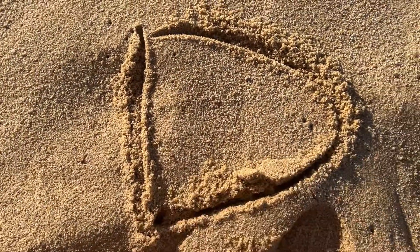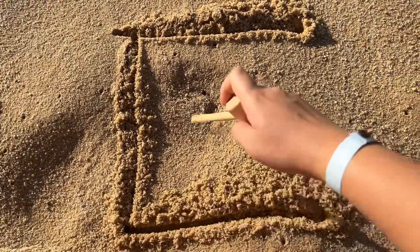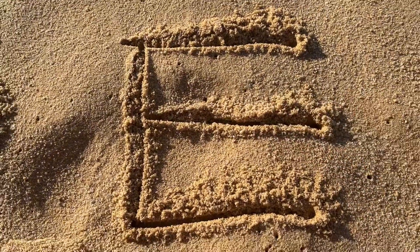D, D, D. What's the next one? Oh, it's E. E, E, E.